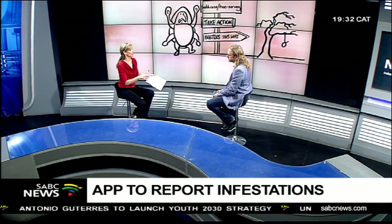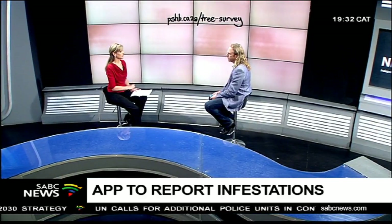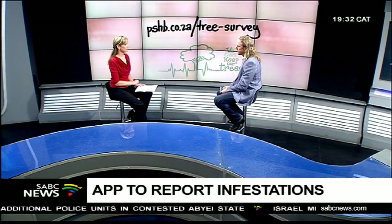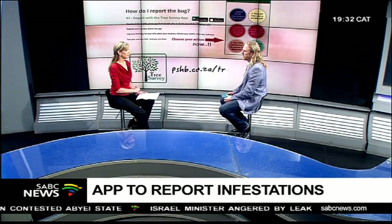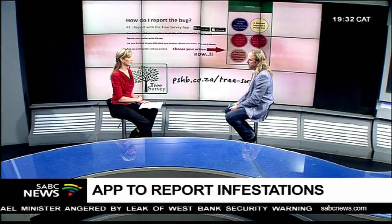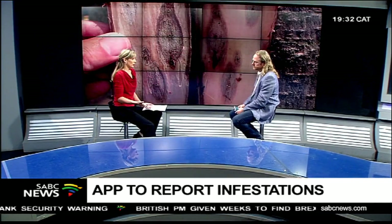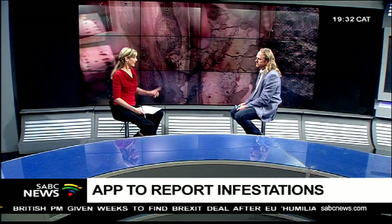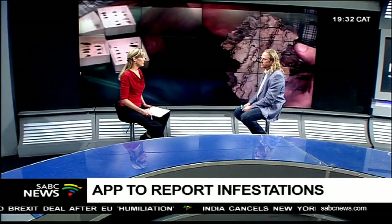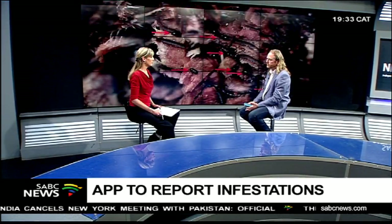Can you release those visualizations so we can all see where the shothole borer is active? That's exactly the point. We sit on a steering committee run by the Department of Agriculture, Forestries and Fisheries, and they are interested in identifying ways to respond to the problem and to know where it exists within the country.